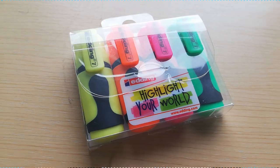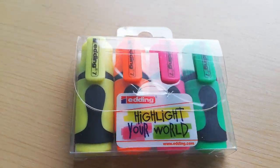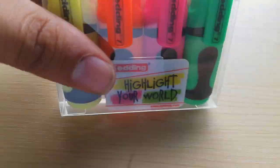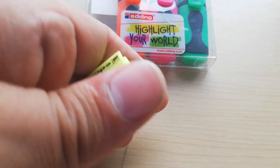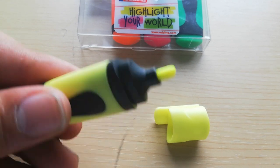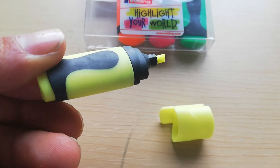Next up we have some highlighters. These are very small highlighters because I personally don't use them a lot — only when I have some papers and need to highlight a few words or sentences. They come in four colors and have an anti-slip grip section.